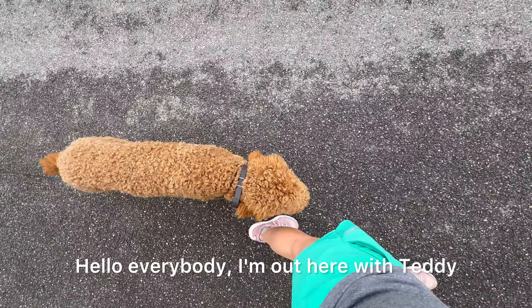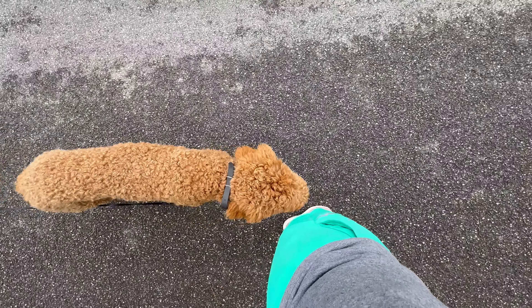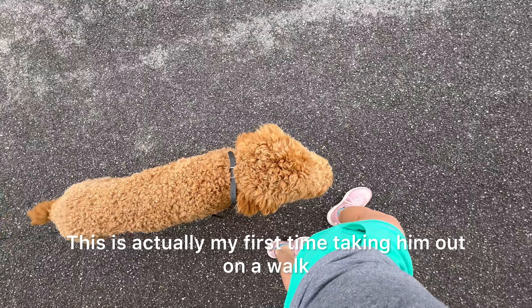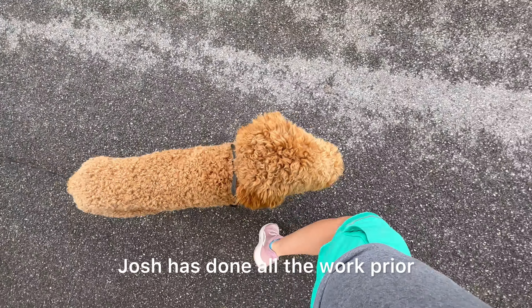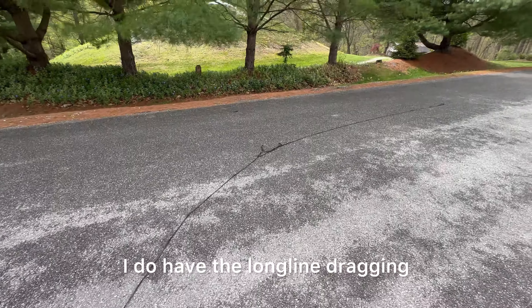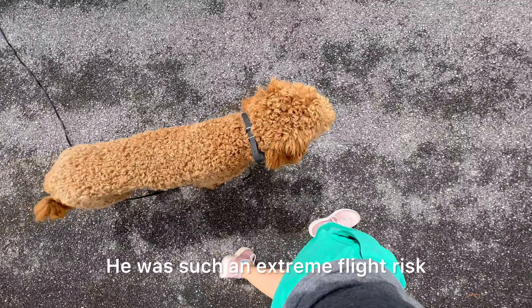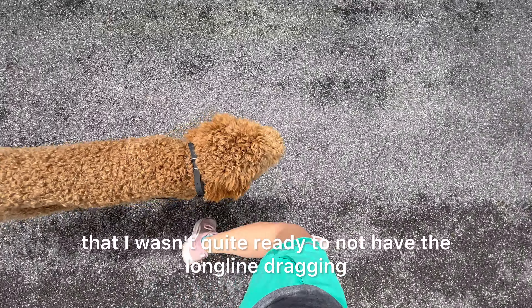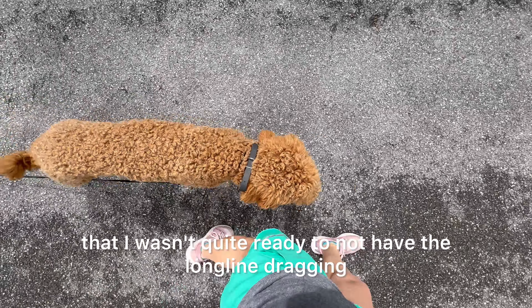Hello everybody, I'm out here with Teddy, our seven-month-old doodle. This is actually my first time taking him out on a walk — Josh has done all the work prior. We are not holding on to a leash. I do have the longline dragging. He was such an extreme flight risk that I wasn't quite ready to not have the longline dragging.